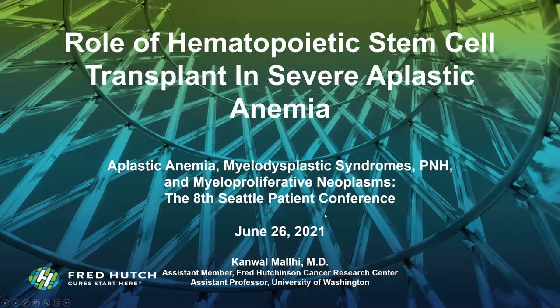Thank you for the introduction, Joakim, and it's a pleasure to be here today. I am going to be focusing our discussion on the role of hematopoietic stem cell transplant for severe aplastic anemia.